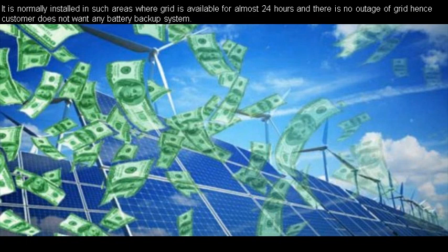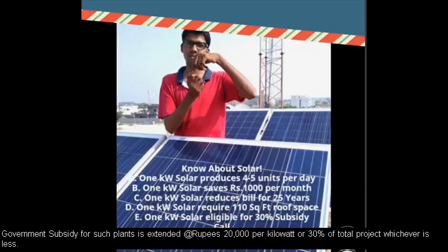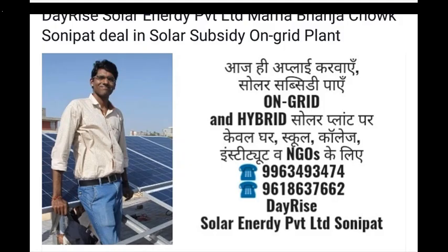In case the prospect is residing in an area where grid availability is very limited to a few hours, an off-grid rooftop solar power plant with battery backup would be the befitting solution. However, if the person is residing in an area where grid is available for almost 18 to 24 hours, then he or she is seeking a solution to reduce their electric bill. The answer lies in installation of an on-grid rooftop solar power plant with net metering facilities and optional power backup in a hybrid model.